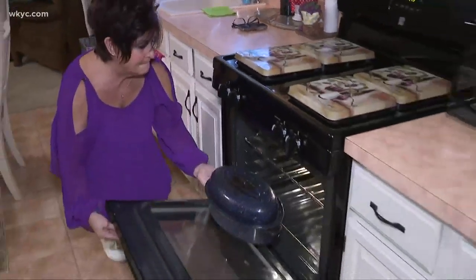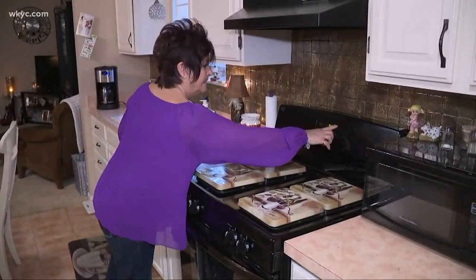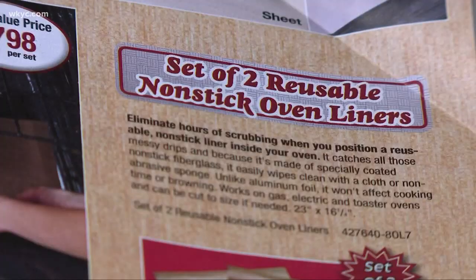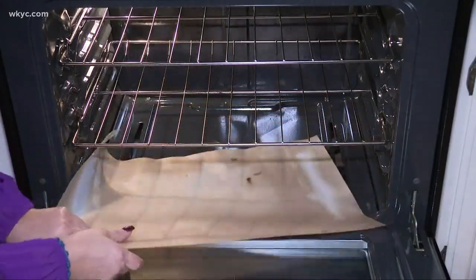Nancy Citino is quite proud of her new gas range. It's one of the centerpieces of her remodeled kitchen. But it's not a self-cleaner, so the last thing she wanted was to get it dirty. So for eight bucks, she picked up a couple of oven liners out of a catalog — but she didn't make the connection.